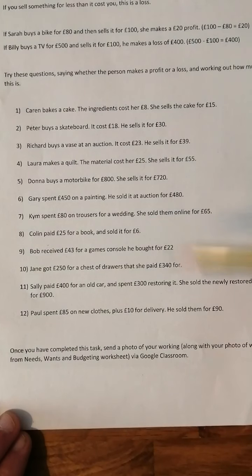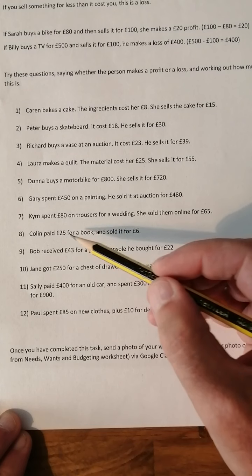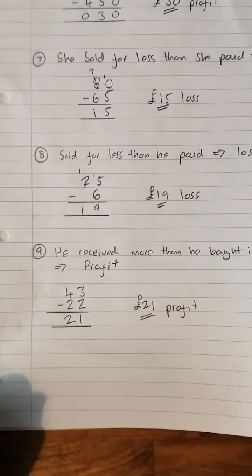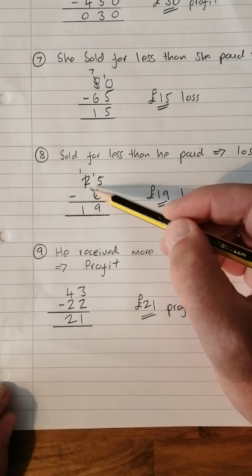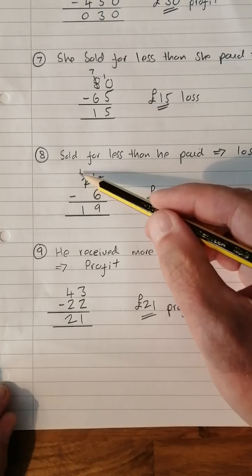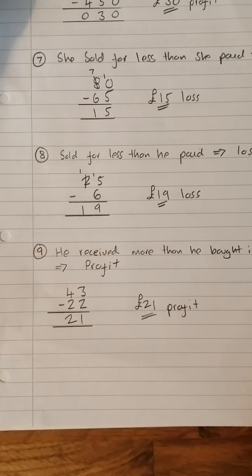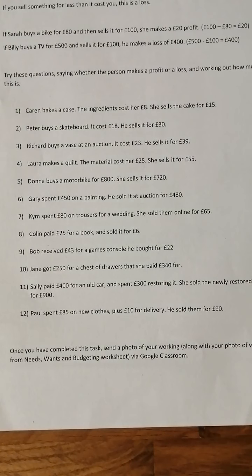Number eight: Colin paid £25 for a book and sold it for £6, so he's made quite a loss. £25 take 6 — five take six you can't do, so borrow to make 15 take six is nine, one take nothing is one — so he's made a £19 loss on the book.